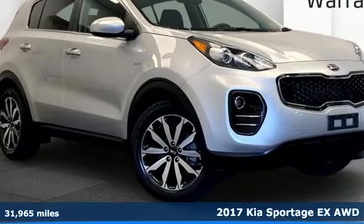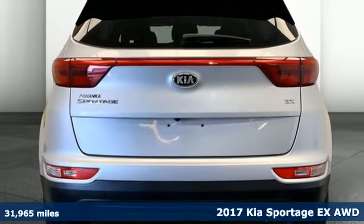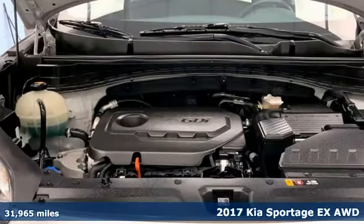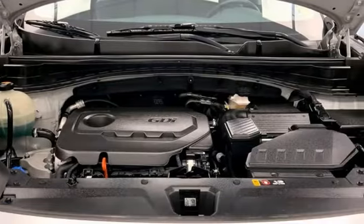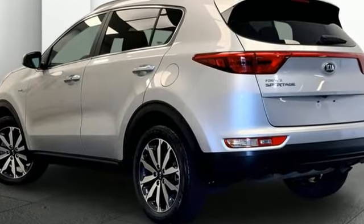It's a 2017 Kia Sportage. This crossover was made to show off. Not only will you enjoy its agile handling, remarkably smooth ride and exceptional acceleration, but the bold lines and striking features make a statement too.